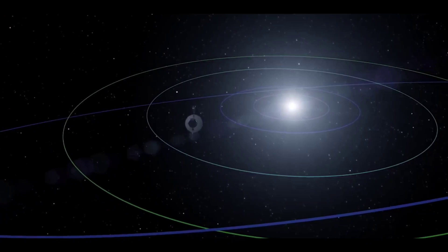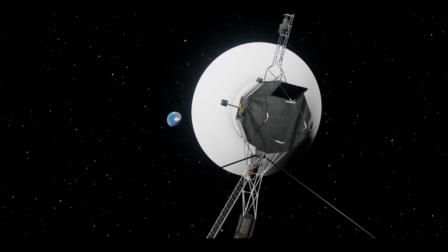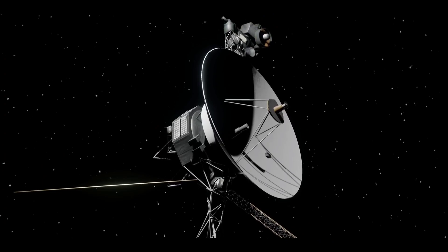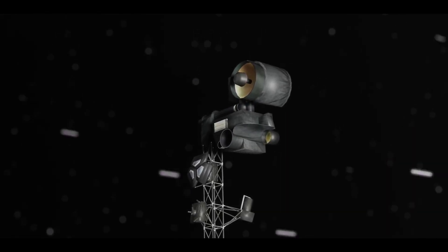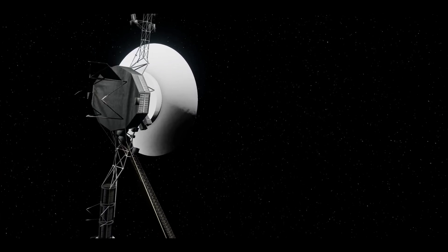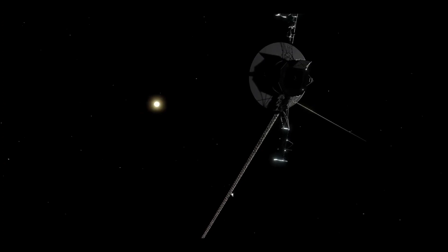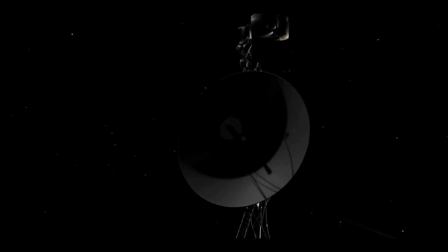Voyager 2's data is captured and returned to Earth through its five science instruments, while Voyager 1 still has four operational instruments after one failed earlier in the mission. Voyager 2 has begun using a small backup power reserve that was part of a safety mechanism, which will enable the spacecraft to keep from shutting down another science instrument until 2026. If this strategy works for Voyager 2, it may also be implemented on Voyager 1, since the team will have to consider shutting down another science instrument on that spacecraft in 2024.